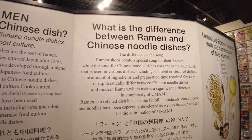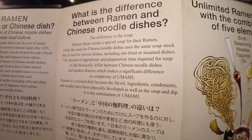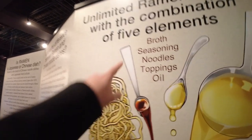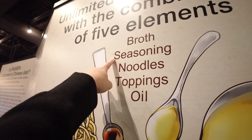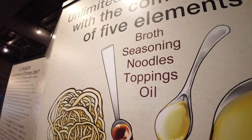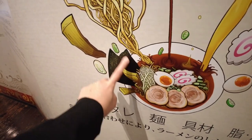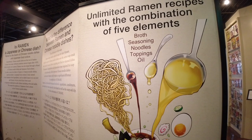Here they say: what is the difference between ramen and Chinese noodle dishes? The difference mainly is the soup. The soup for Chinese ramen can be used for other dishes, but for Japanese ramen it's specifically made only for ramen. There are five main elements: the broth with umami flavor, seasoning like shio (salt), shoyu, or miso, different types of noodles, toppings like chashu (roasted pork), green onions, menma (bamboo shoots), nori (seaweed), and the oil. Those five make up what's important in any ramen bowl.